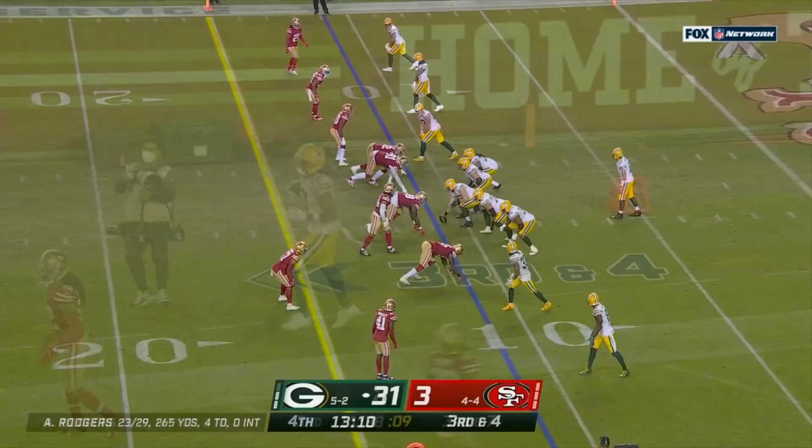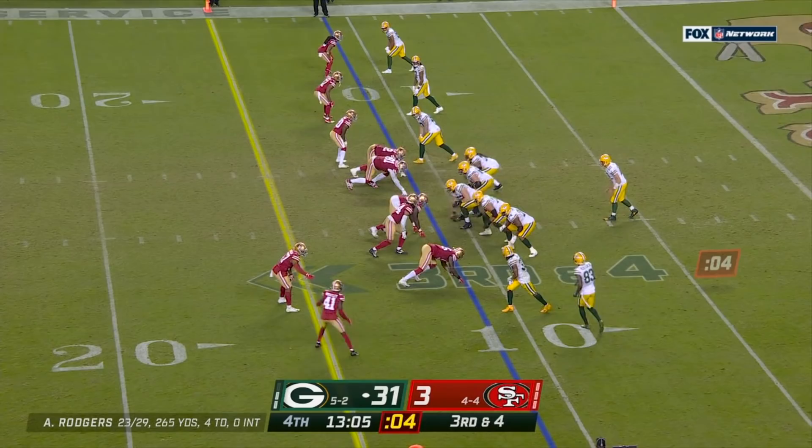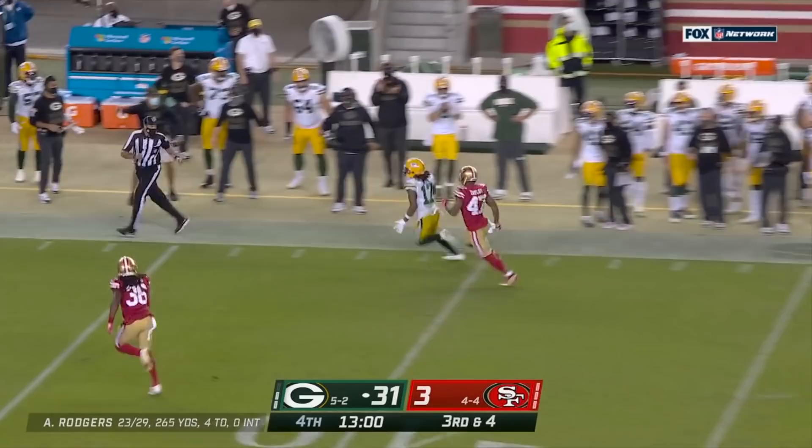It is different, and we all know it. I applaud these players and coaches the way that they've handled it all. Rodgers throws for Adams, and that was a thing of beauty.